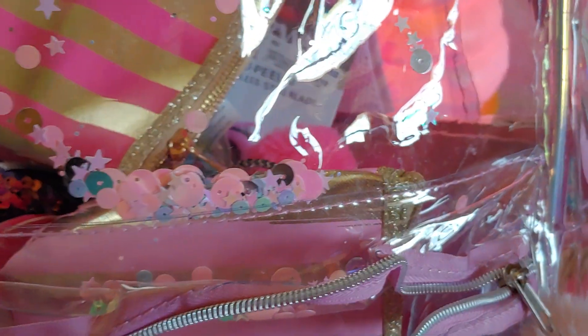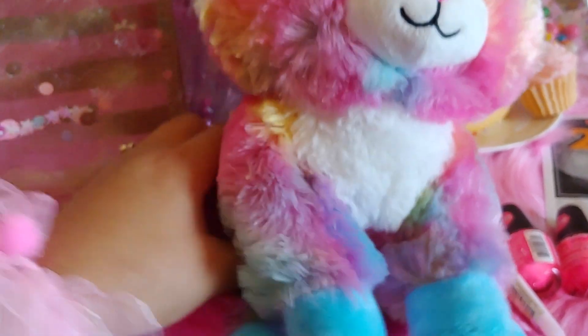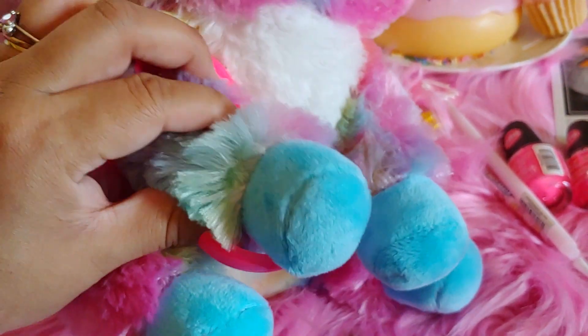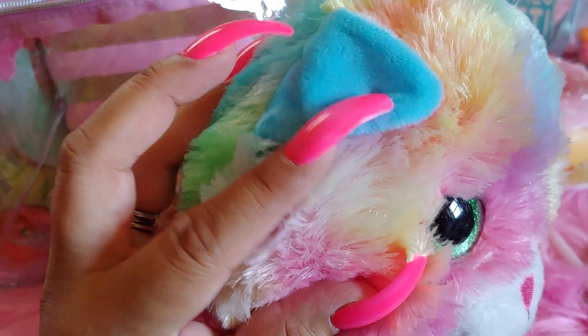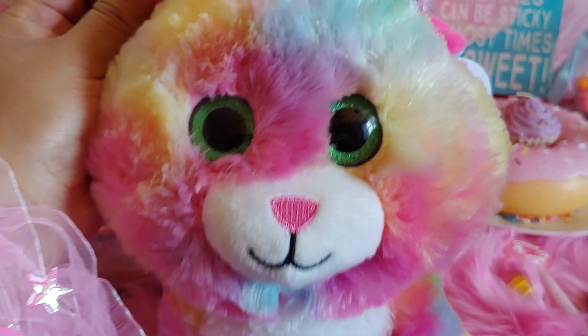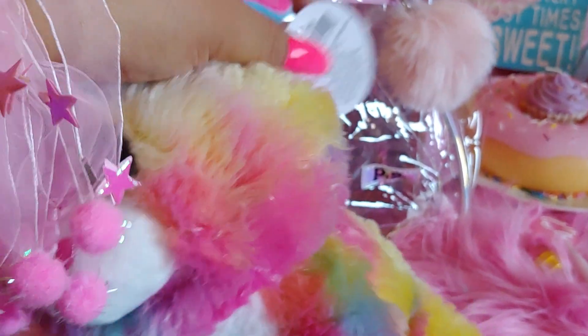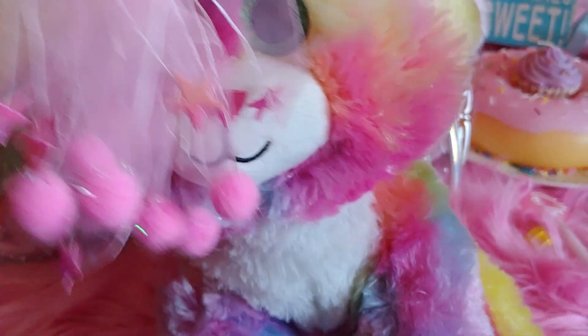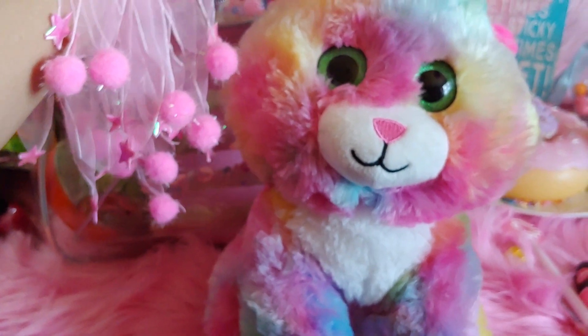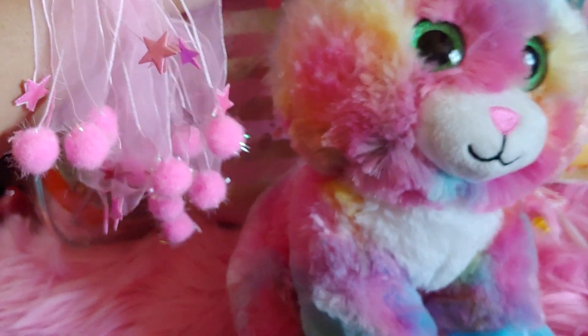He also got me this little plush doll — a little kitty cat that reminds me of cotton candy. She has cotton candy blue toes, pink ears, and is all colorful. I just love the cotton candy blue and pink combination. It's so adorable and it was only $5 from Walmart, by Spark Create Imagine.